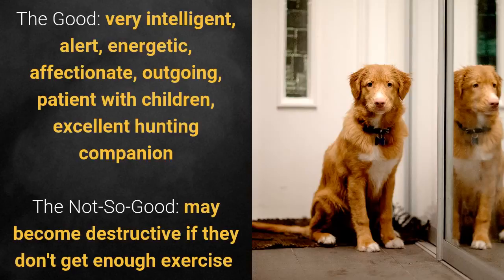What's good about this dog breed is that they're very intelligent, alert, energetic, affectionate, outgoing, patient with children, and an excellent hunting companion. What's slightly bad is that they may become destructive if they don't get enough exercise.